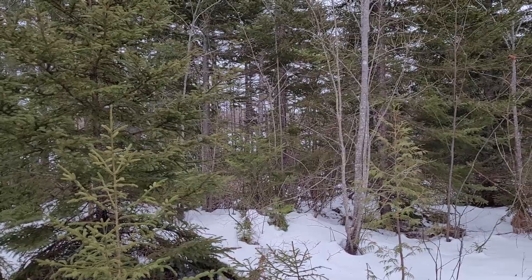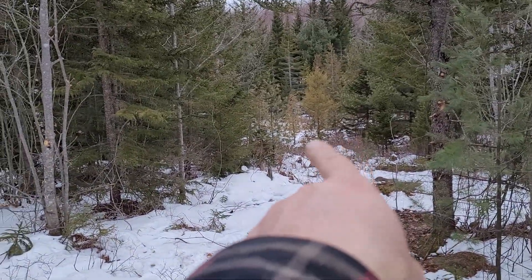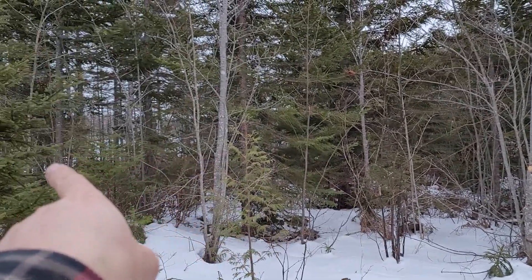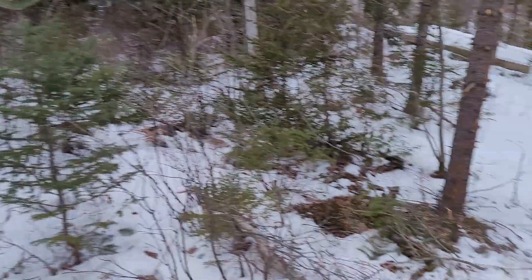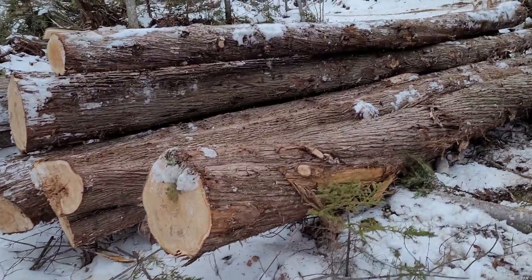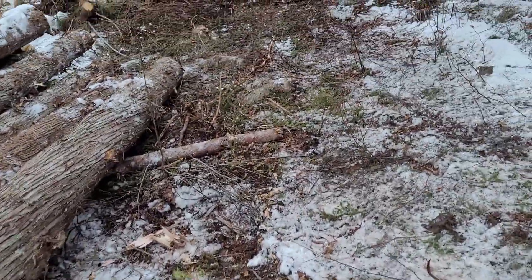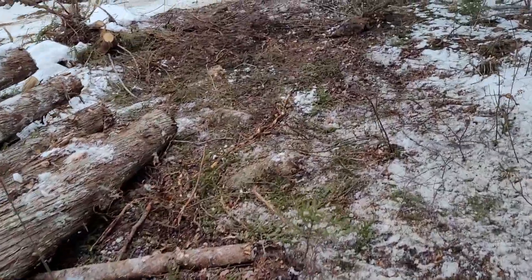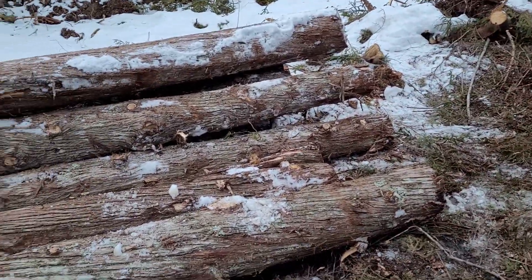If we get a cold snap in the next couple of weeks, my plan is to pull the logs across with the tractor. These are pretty good size logs actually — they run anywhere from 18 to 20 inches in diameter. The bad thing about cedar is they do taper.